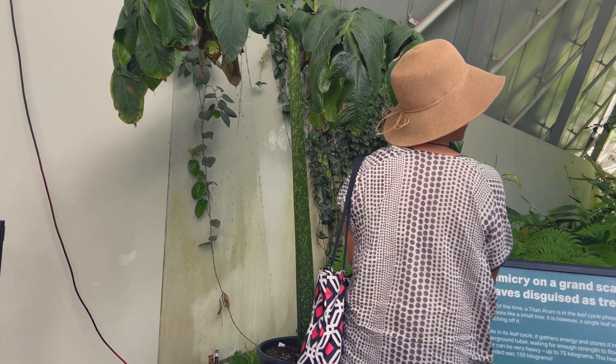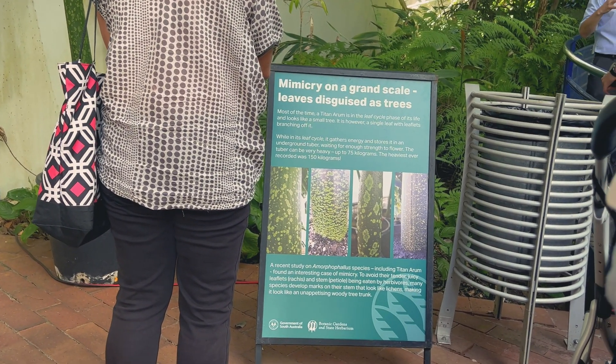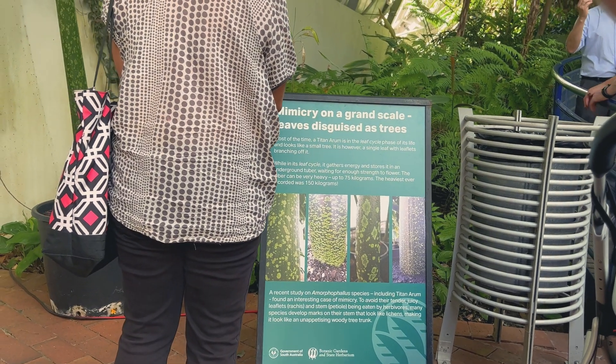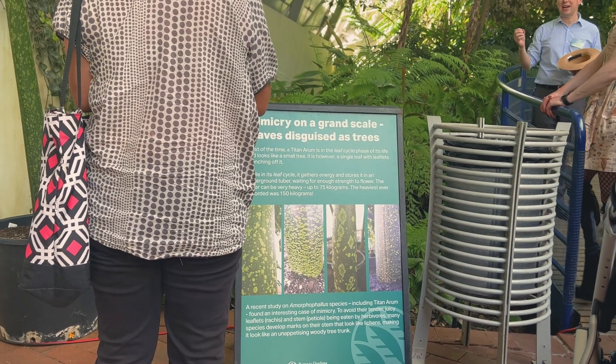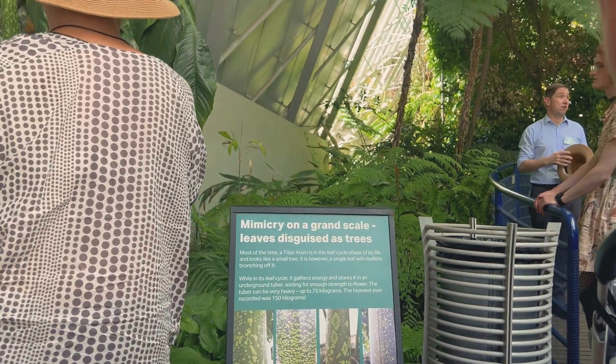The corm will grow to significantly more than 100 kilos of weight under the soil, and eventually in its life cycle it will produce a flower. That flower is what you're going to see today. The specimen you're going to see today is about 10 years old, so it gives you an idea of how much growth goes into producing the flower.